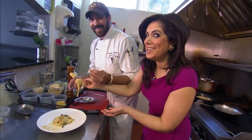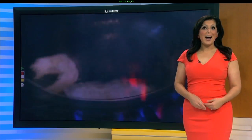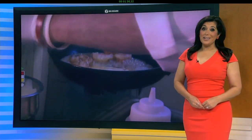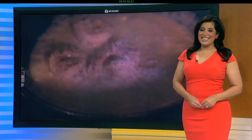Six minute carbonara. You can find that recipe right now on 6abc.com. And if you dine at At The Table BYOB through this Sunday, they'll take $6 off your bill if you tell them you saw this on 6ABC. Alicia Vitarelli, Channel 6 Action News.